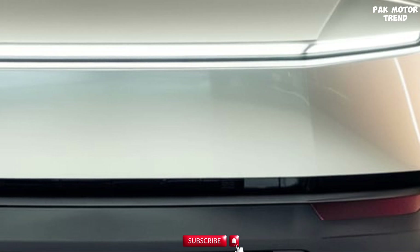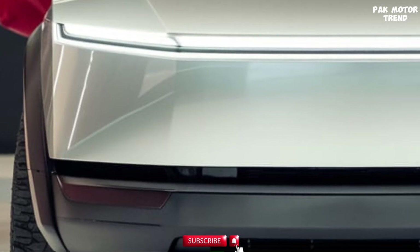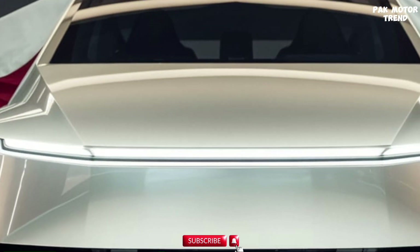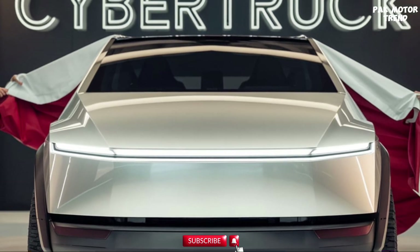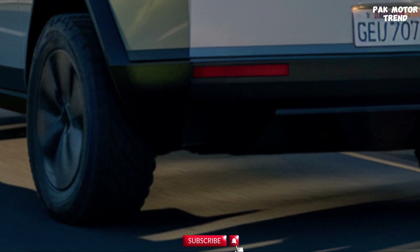The 2025 Cybertruck is packed with advanced technology that enhances both convenience and entertainment. A powerful infotainment system is controlled through the 15-inch touchscreen, with access to streaming services, navigation, and vehicle controls. Tesla app integration lets you control your Cybertruck from your smartphone, including keyless entry, climate control, and vehicle monitoring. Real-time energy management data allows drivers to optimize their range and performance.